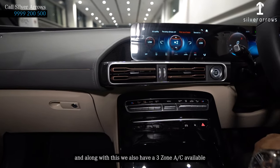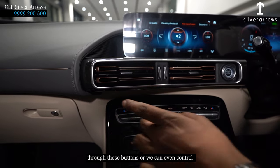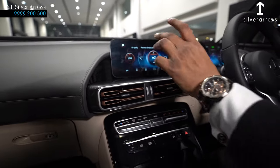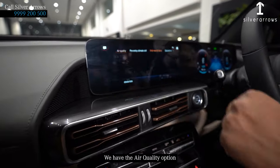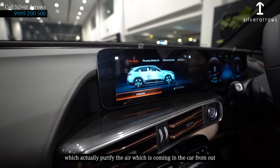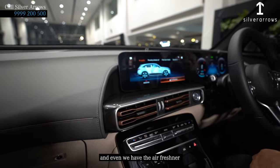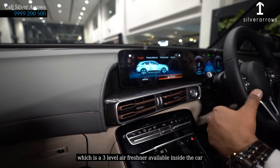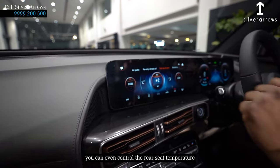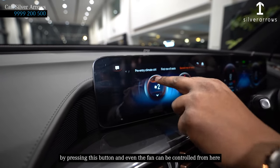We also have a 3-zone AC available inside the EQC. It can be controlled through these buttons or through the instrument panel. We have an air quality option which actually purifies the air coming into the car from outside, and even a 3-level air freshener available inside the car. You can also control the rear seat temperature and fan from here.